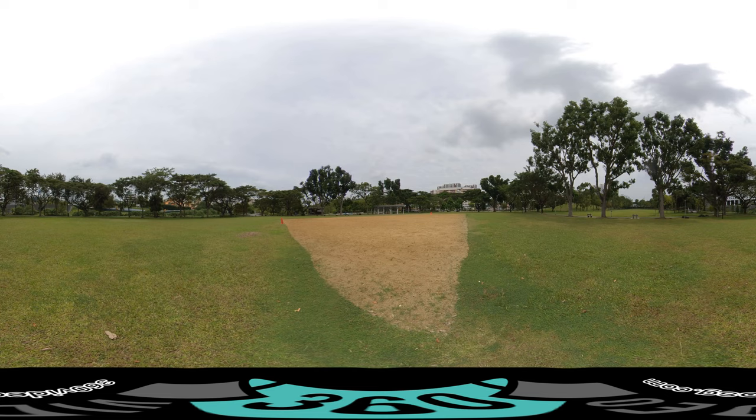There are five open spaces throughout Bishan-Ang Mo Kio Park available to the public for booking. The two event lawns and pond gardens have a combined area of more than 28,000 square meters, while the combined area of the three event lawns in River Plains is more than 40,000 square meters.